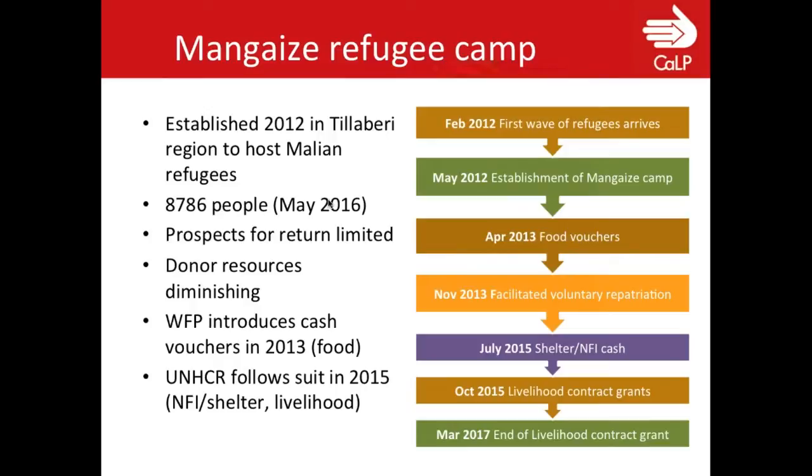This funding reduction was an important factor in the decision to look for alternative ways to support refugees. This happened alongside food vouchers that UNHCR together with the World Food Programme implemented starting in April 2013, which was received very well by the refugees. Simultaneously, UNHCR is involved in many different sectors, including facilitating voluntary return to Mali. There were also Nigerian refugees who had fled with the Malians, and UNHCR negotiated with Niger's national social safety net program to integrate them.